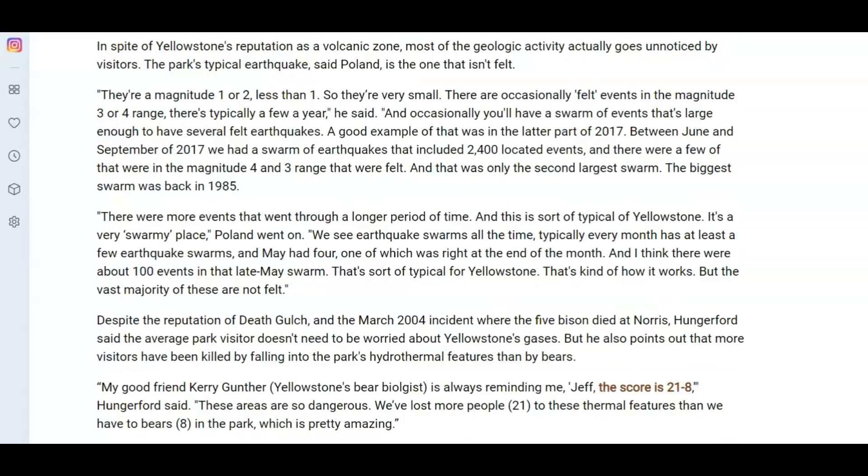He also says that despite the reputation of Death Gulch and the March 2004 incident where five bison died at Norris Junction, the average park visitor doesn't need to worry about Yellowstone gases. So what would classify you as not an average park visitor? Someone camping there might be there for more than a day or two. He also pointed out that more visitors have been killed by falling into the park's hydrothermal features than by bears.